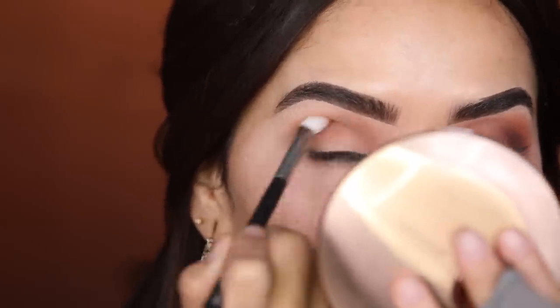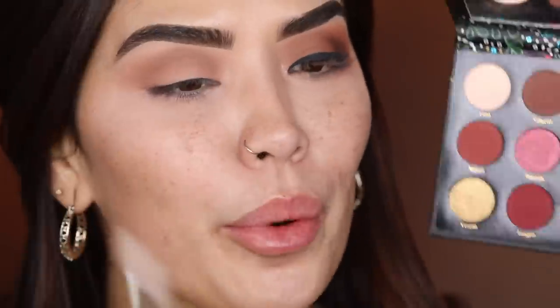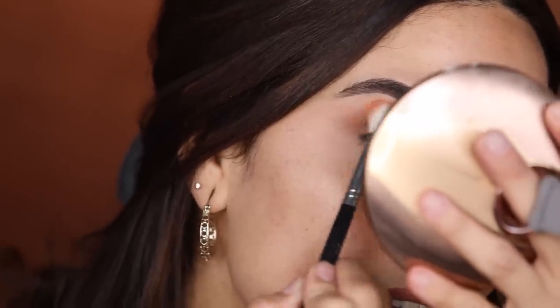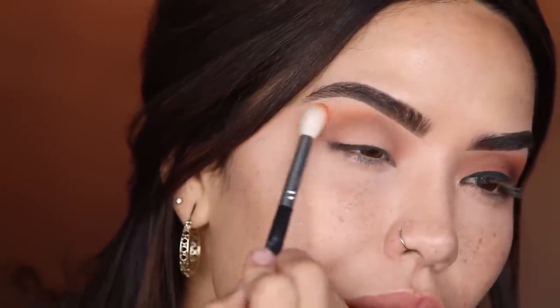Now I'm taking a smaller blending brush to go a little deeper in the crease, really deepening it up and following the eye shape. I like to go pretty high — that's the vibe I'm going for today, that really high blown-out look. Now going in with the shade Lola, which is a really nice matte orange. I'm tapping this over the outer corner of my eye onto the brow bone area to really warm it up and give it a nice warm finish.